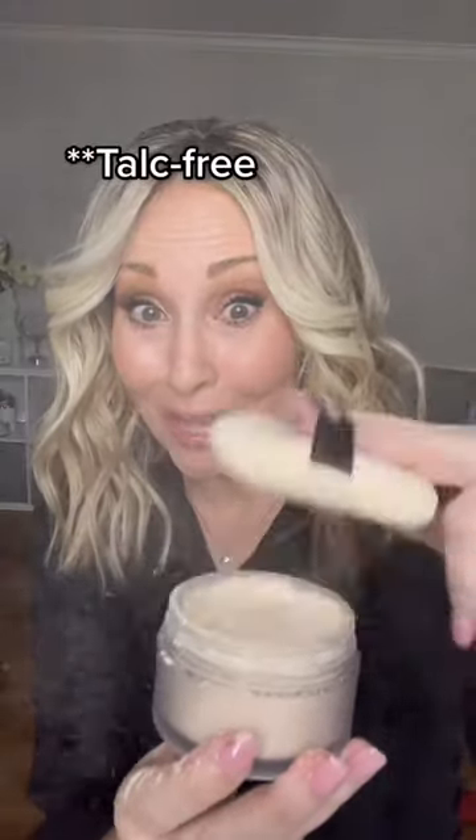Are you kidding me? Where's all the texture? And did I mention it's talc free?